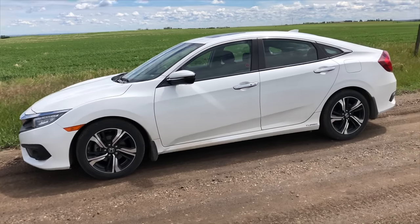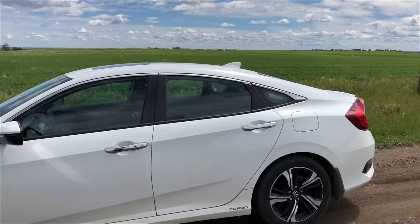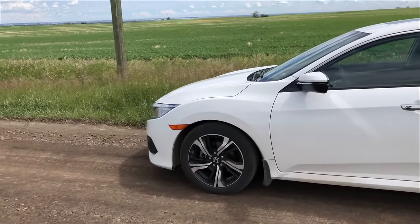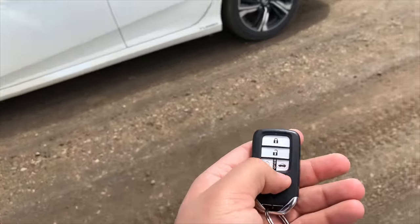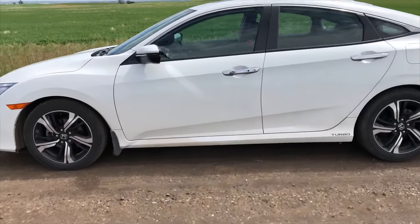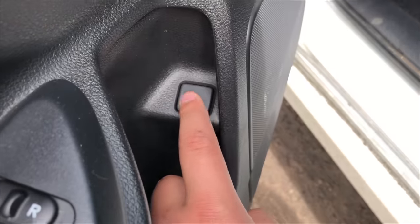The next thing I want to show you guys is opening the trunk manually. Nowadays cars have an electrical trunk release, so let's assume your battery is dead on your Civic and you want to open the trunk. You can't because it's electric — if you hold this button it would open because the battery is good, but obviously there's a switch right over here on the driver's side door.